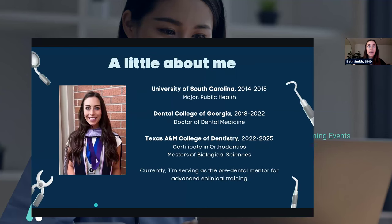I'll tell you a little bit about myself. I went to the University of South Carolina from 2014 to 2018 as a public health major, then went straight from undergrad to dental school at the Dental College of Georgia in Augusta, where I got my DMD. From there, I went straight into an orthodontic residency program. I'm currently in Dallas at Texas A&M College of Dentistry, getting my certificate in orthodontics and a master's in biological sciences, and I graduate May of 2025.